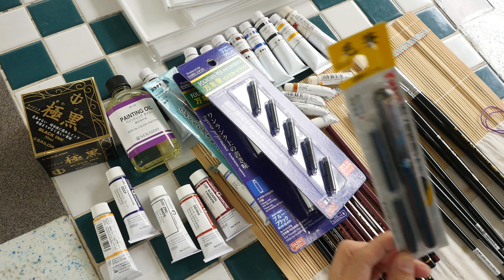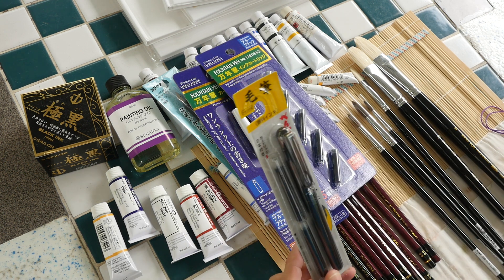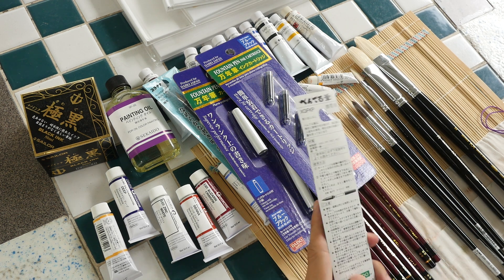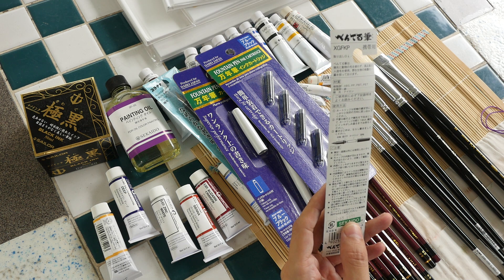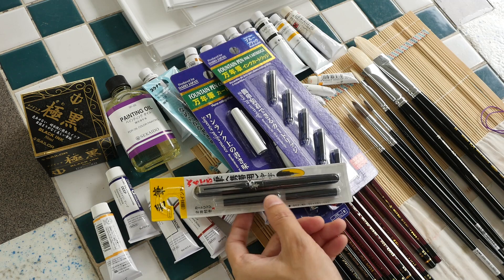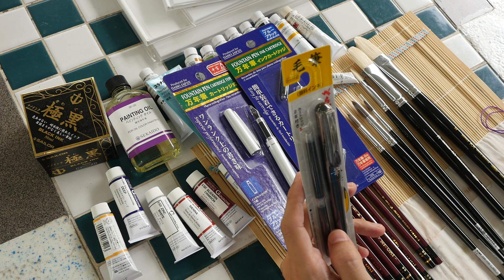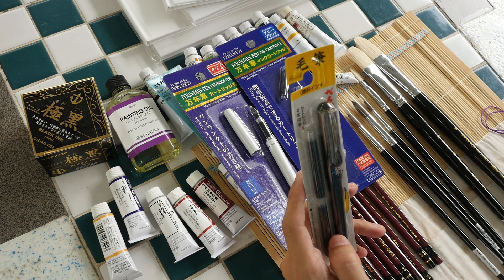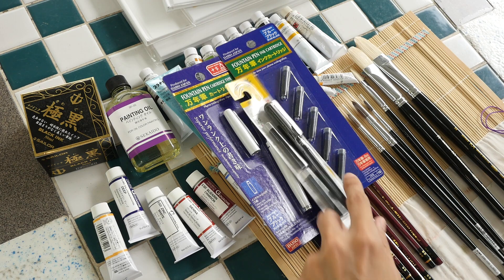There's also a Pentel brush pen selling for 800 yen. The great thing about Sekaido is that most items are on a 20 percent discount, so this comes out much cheaper than elsewhere — it typically sells for around 10 US dollars. Essentially all art materials at Sekaido are going at a 20 percent discount, making it always a great deal.